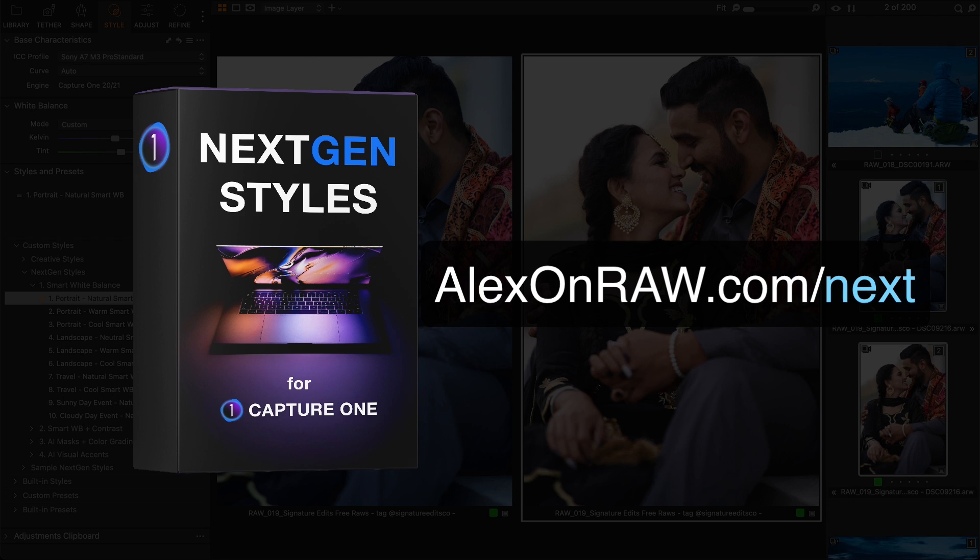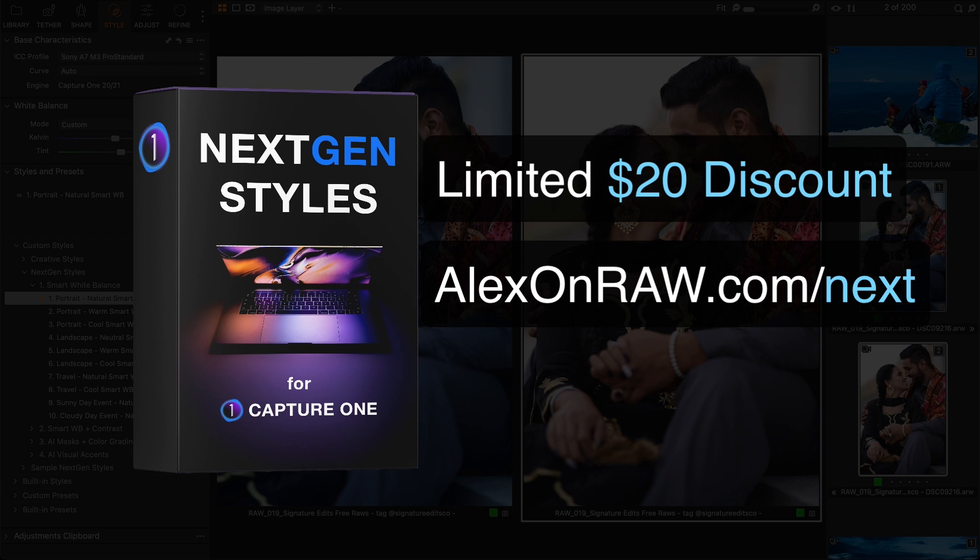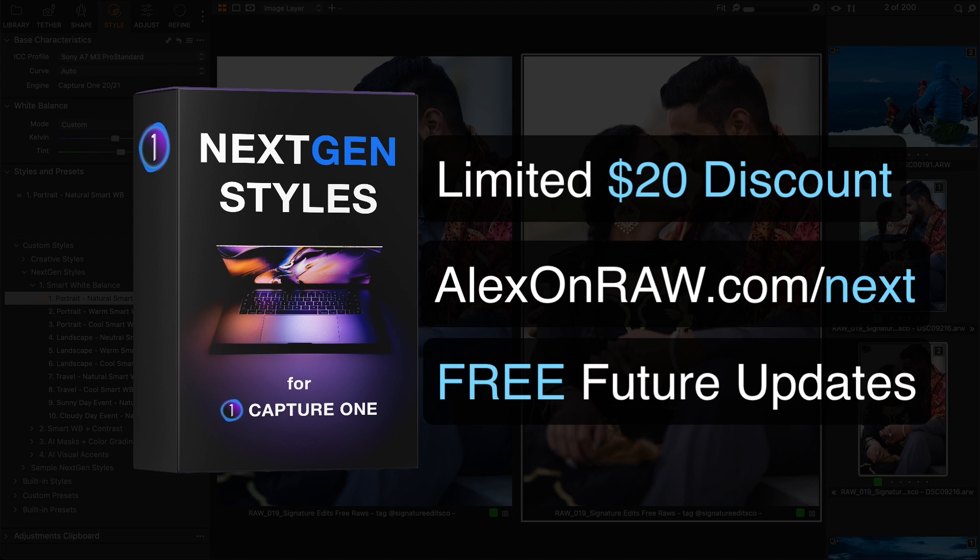By the way, there are only two days left to buy the next-gen styles with the $20 early bird discount. I'm finishing gathering your feedback and then I will prepare new updates for these styles. If you buy now, you will not only save $20 but you will also get all future updates free of charge.